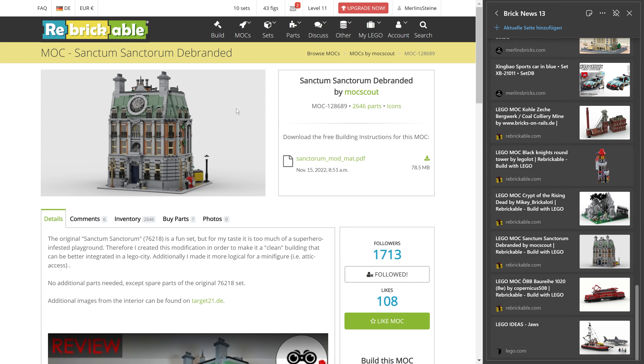Then we have a slight modification of the Sanctum Sanctorum from LEGO — a proposal from Mock Scout. The modification manual is free of charge. The idea is to simplify the set and get the superhero vibe out of it, so you can use it as a regular modular building in your city. If superheroes aren't your cup of tea but you like the design and want it in your city — like many folks felt about the Daily Bugle saying they just wanted the building — Mock Scout has you covered with a free manual for this purpose.